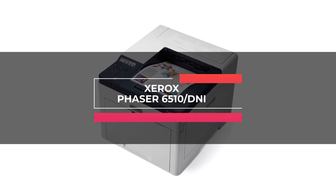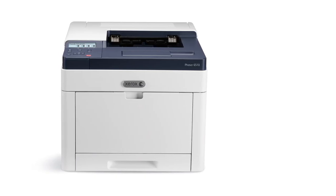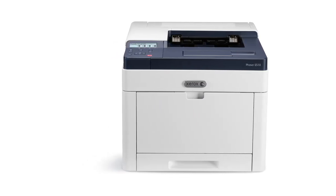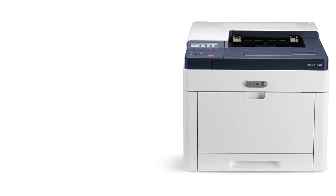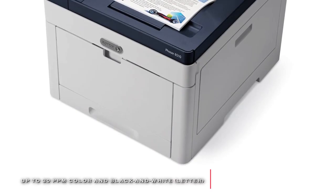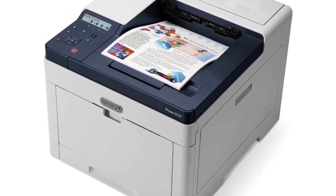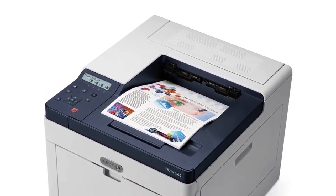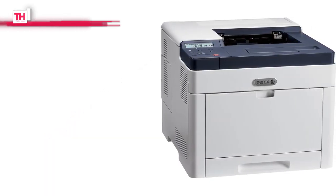Last on our list is the Xerox Phaser 6510-DNI. This Phaser 6510-DNI color laser printer from Xerox can quickly and effortlessly print all your color and black and white documents. It features a maximum resolution of 1200 by 2400 dpi for sharp documents, and has impressive speeds of up to 30 ppm in simplex and up to 18 ppm in duplex mode. Plus, its media handling includes a 250-sheet standard input tray and a 50-sheet bypass tray, and it can connect to a network through the Ethernet port or built-in Wi-Fi to let users print remotely from their mobile devices.